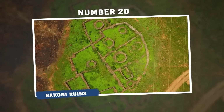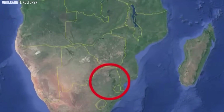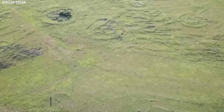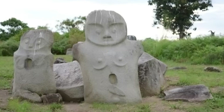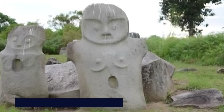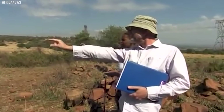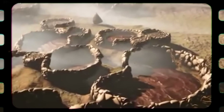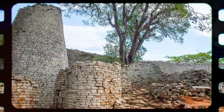Number 20: Baconi Ruins. The Baconi Ruins are a fascinating collection of ancient stone structures located in South Africa, specifically in the Mpumalanga province. These structures were built by a group of people known as the Baconi, who are believed to be the ancestors of the Basotho community today. These ruins are spread out across a wide area and consist of various types of stone constructions, such as walls built in steps, circular arrangements of stones, and other unique formations.